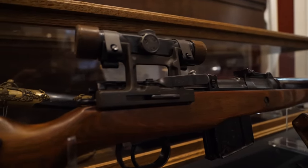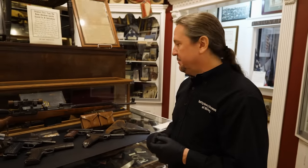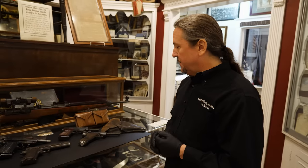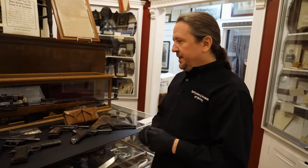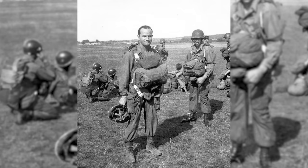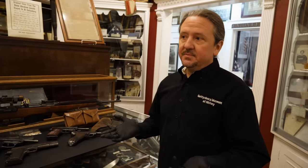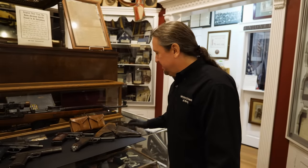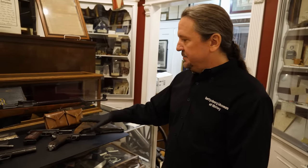Besides Dick Winters' items, another group of Easy Company artifacts we were fortunate enough to obtain directly from the family was Ron Spears' items. Ronald Spears was also one of the commanders of Easy Company after Dick Winters. He was commander of Easy Company for the longest amount of time — from about the end of the Battle of the Bulge through all of occupation duty. He was portrayed in the book and the series as kind of a mysterious fellow. There's a lot of rumor and stories around Ronald Spears. But what we're looking at are two of his captured war trophies.